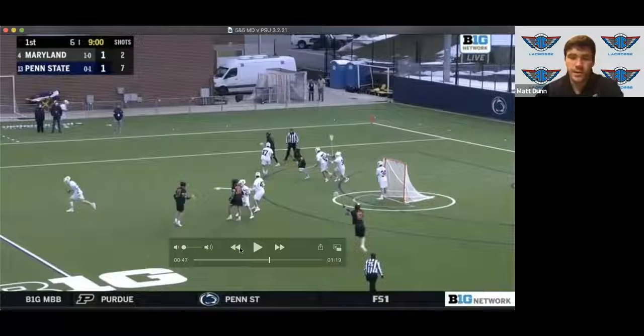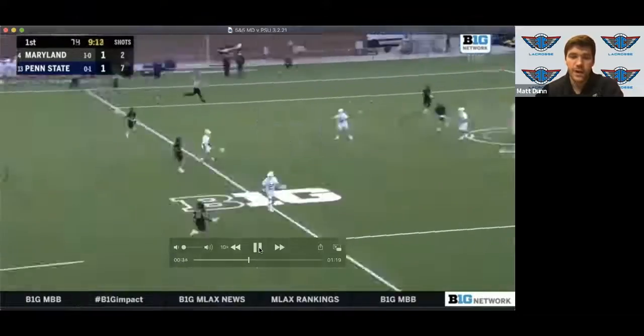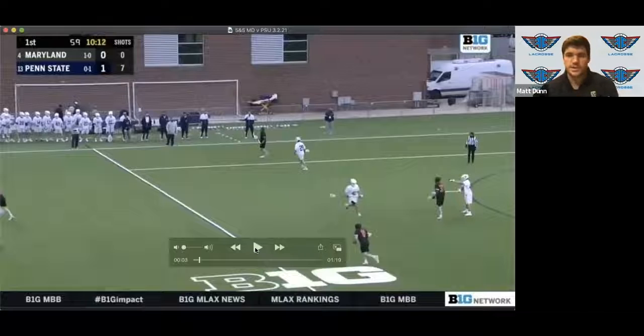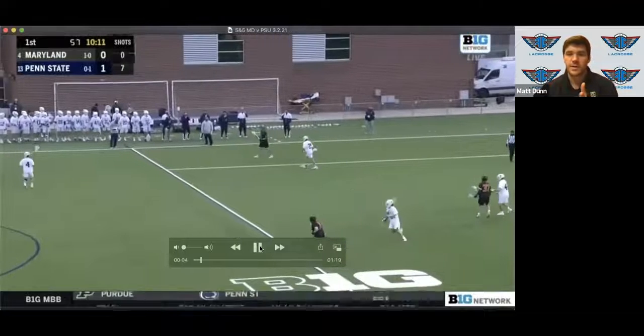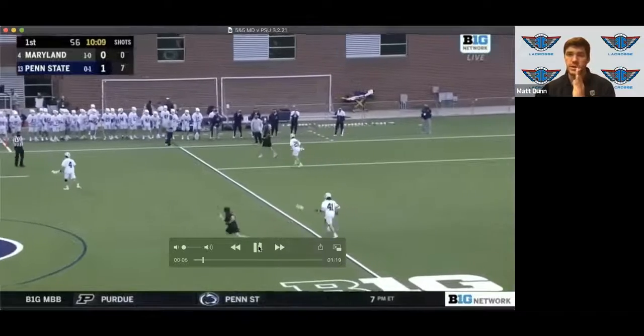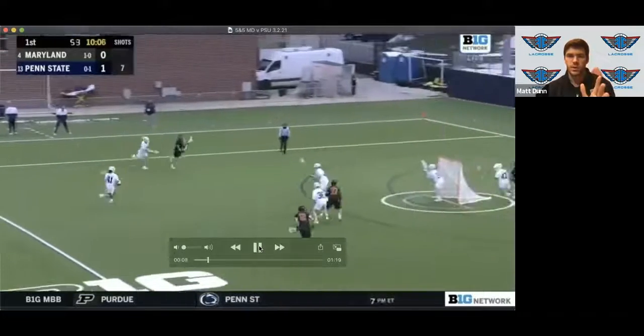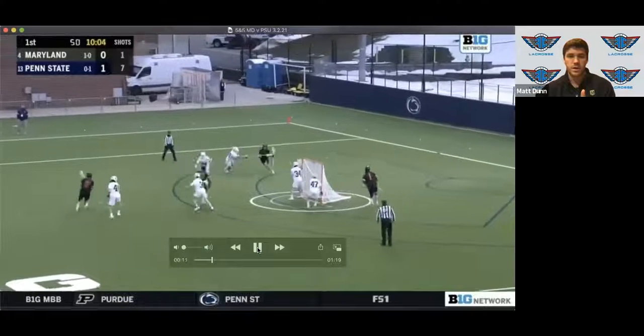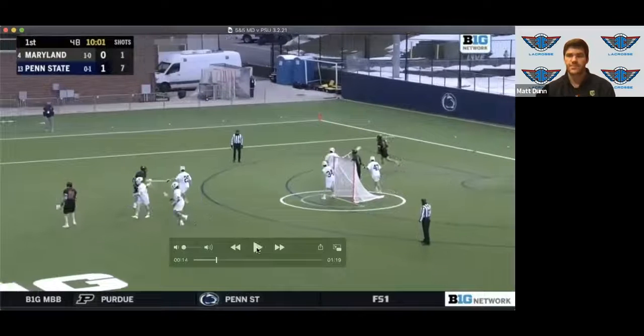We can go back to the first possession — I really like the body language from Maryland early in the shot clock. You can tell they're constantly testing the waters, guys going full speed toward the goal, heads up. You can see guys through the defense putting their sticks up — two guys cutting right here, back pipe pushing, curling around. Burn kind of steps in and out.